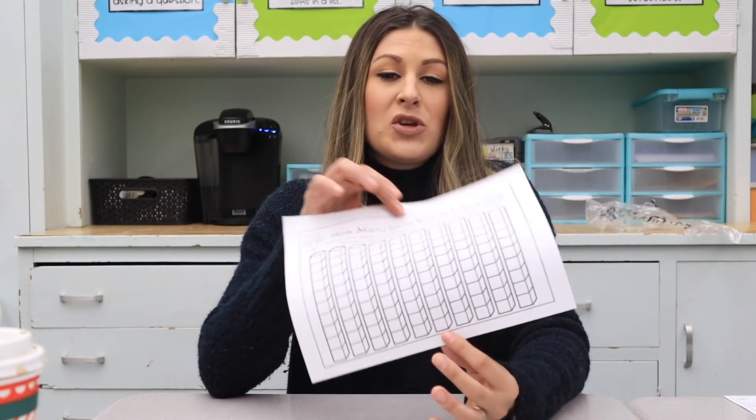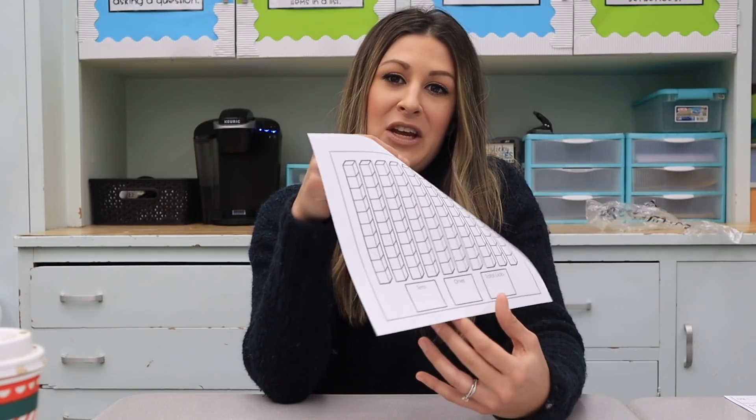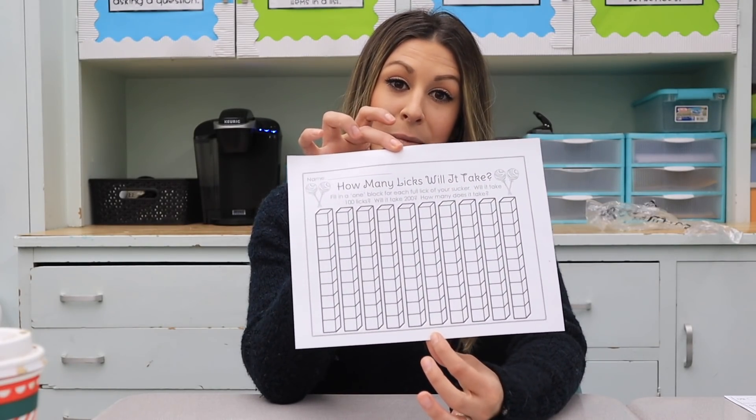The last thing I want to show you is a really cool feature — like I mentioned before, it does two-sided things. This, for example, is a math activity that I had the kids do for fun, two-sided. I'm going to show you really quickly how it scans both sides in just one swipe and saves both pages.